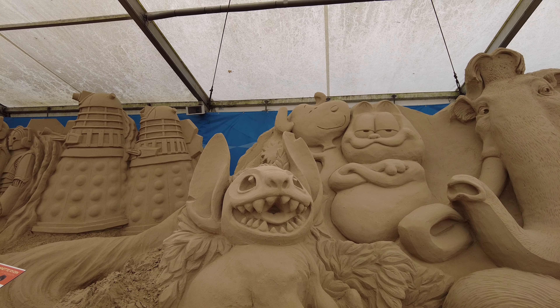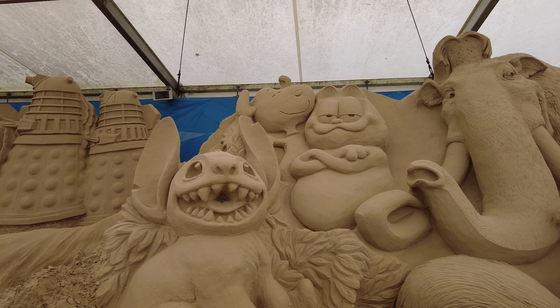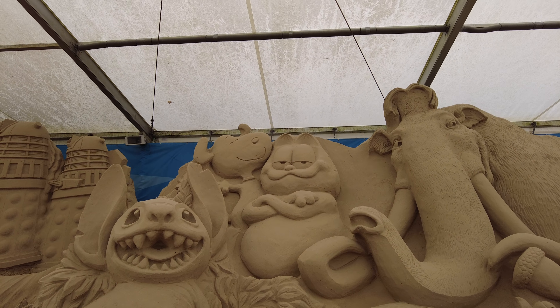Stitch is so cool — it's all so cool. Minions! I love the minions.